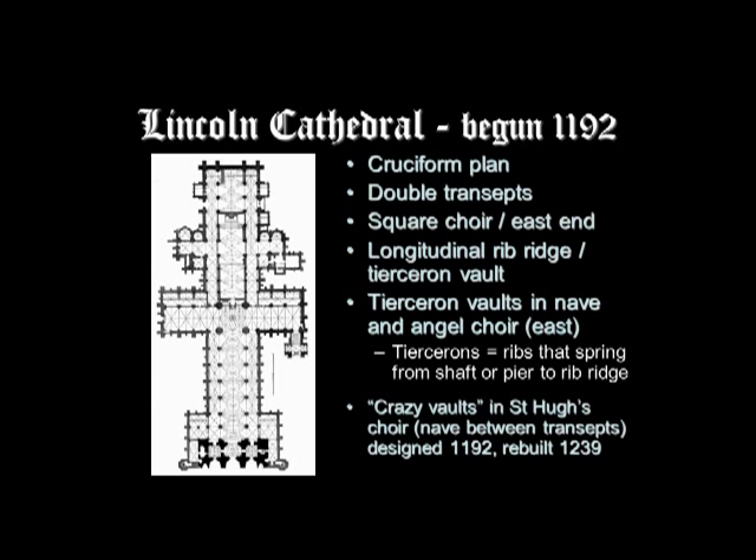Lincoln Cathedral has a rib ridge running the length of the church, as seen at Canterbury, with tierceron vaults — ribs that spring from the shaft or pier to the rib ridge — in the nave and eastern choir. And then you have something really interesting called the Crazy Vaults in St. Hugh's Choir, further east, the part of the nave between the transepts. It was designed in 1192 and then rebuilt in 1239.